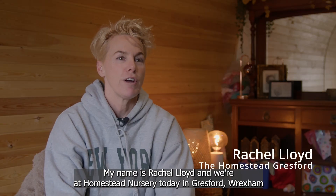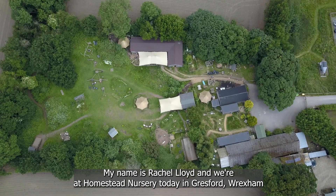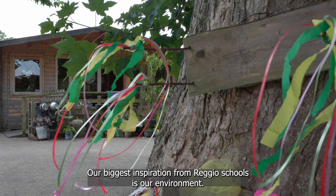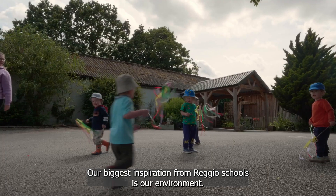My name is Rachel Lloyd and we're at Homestead Nursery today in Grassford. We say that we're a Reggio-inspired nursery. Our biggest inspiration from Reggio schools is our environment.